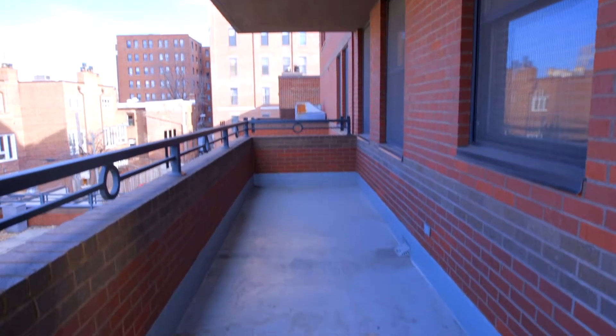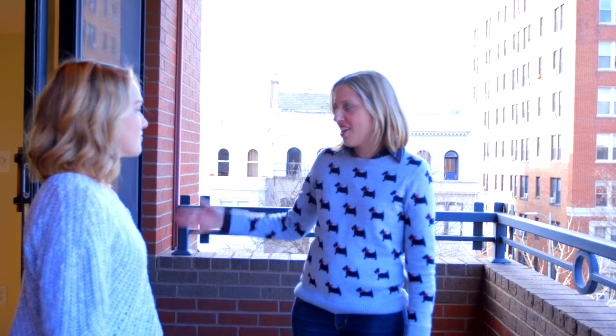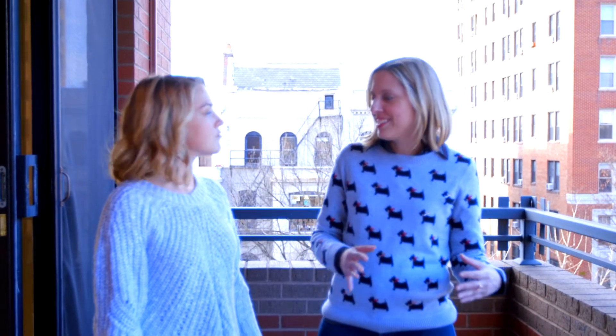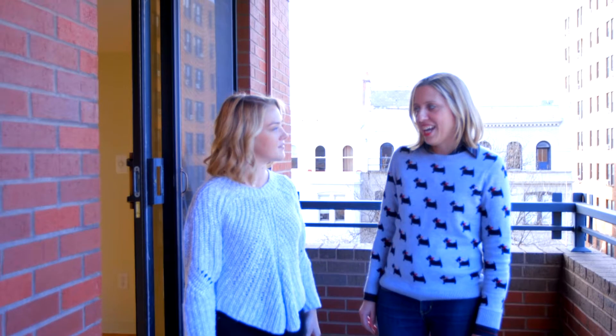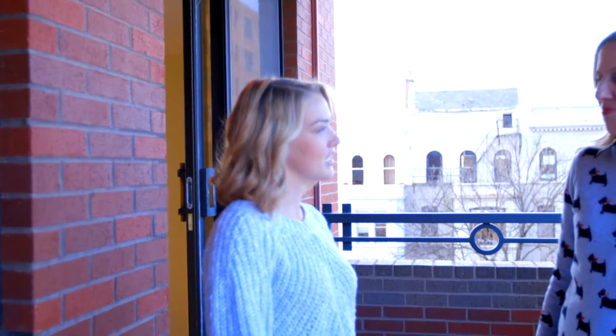This balcony is massive — you weren't kidding, this is insane. I love how big it is. It truly feels like an extension of the rest of the living space; you're going to spend a lot of time out here. One thing I thought of is they actually make wood tiles now that interlock and you can place them over the concrete, so it gives it that really spa and garden kind of feel — rather than feeling like the concrete jungle. I think that would be a lot of fun for this area.